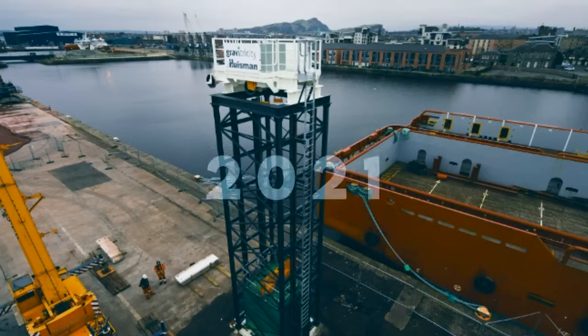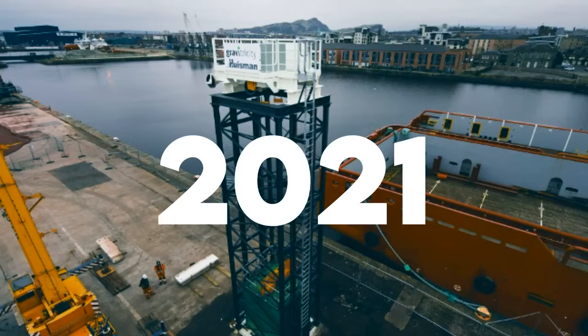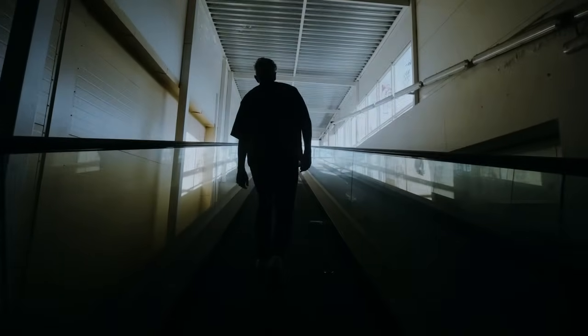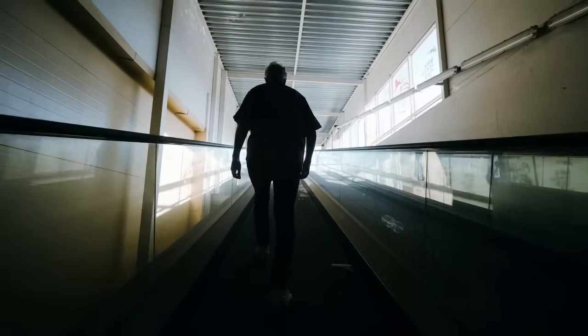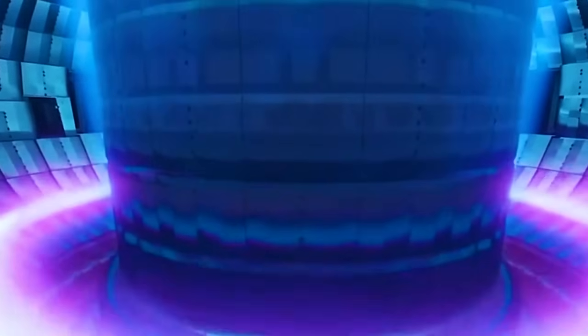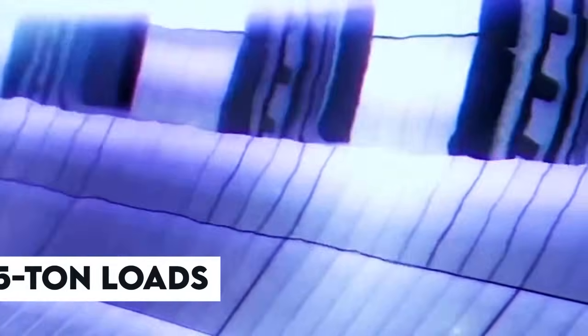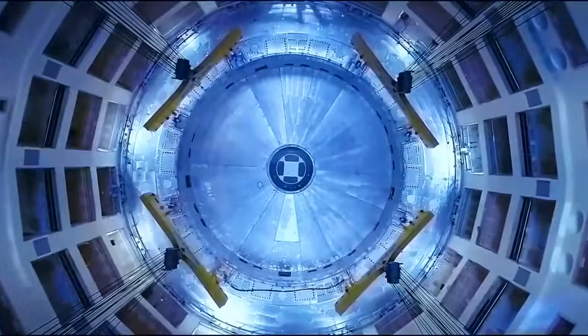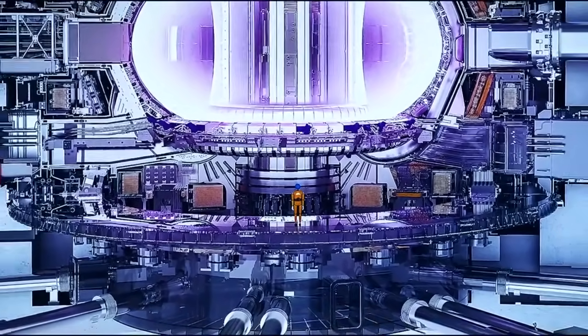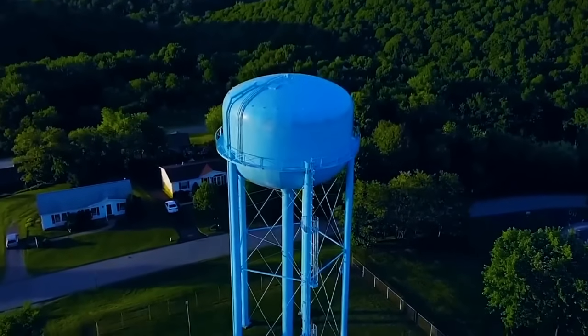Gravitricity introduced its inaugural test prototype in 2021 — a demonstration model at the Port of Edinburgh — operating on this principle. The setup resembles that of an elevator, though it's not meant for passengers. Instead, it accommodates two 25-ton loads. These loads ascend slowly to a height of 15 meters, driven by solar energy and electric motors, then swiftly descend in a matter of seconds due to gravity.